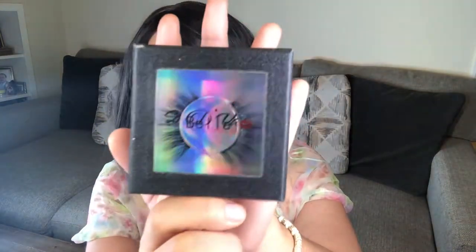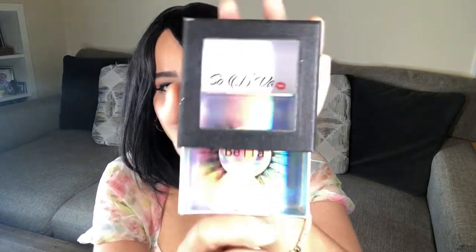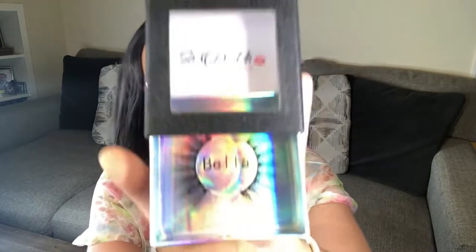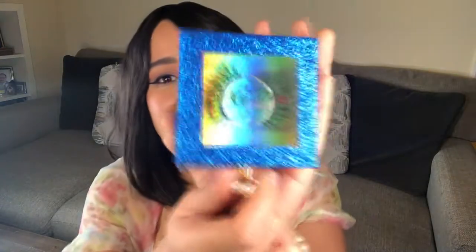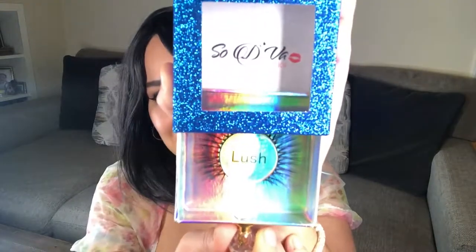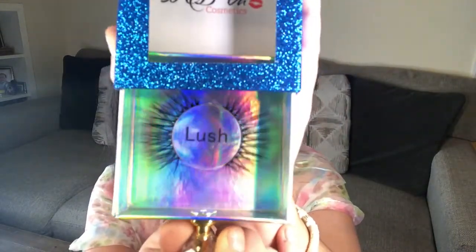Let's get into the lashes first — she only launched two new lashes into her lash line. She already has other lashes, so check those out online or let me know if you want a full collection review. This here is Lash Style Bella — I love the holographic packaging. They are so wispy, I really, really like these. And we also have Lush. I love these boxes, they're so cute. These lashes are going to make my eyes look so huge.